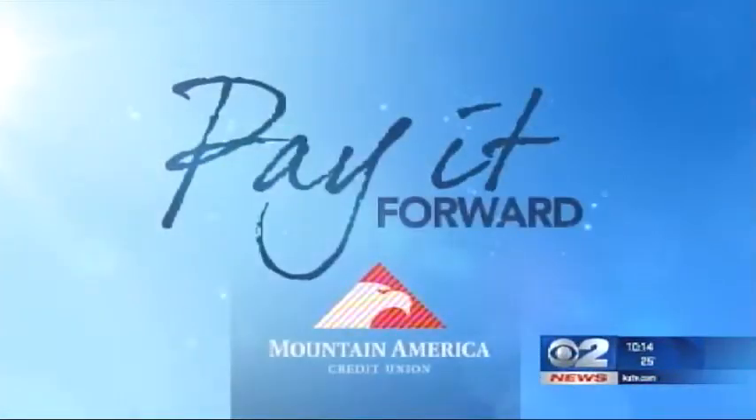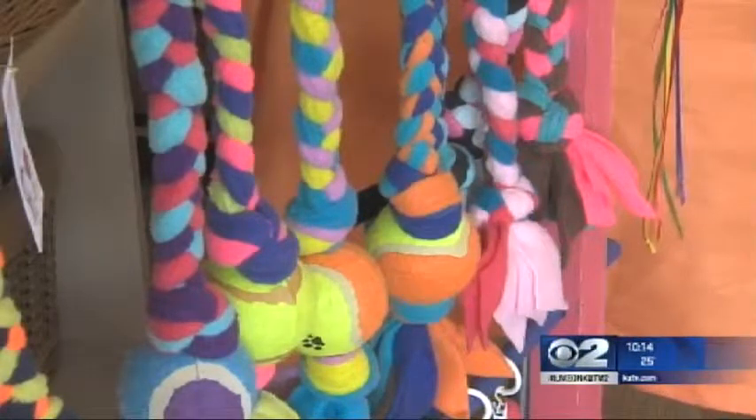Who let the dogs out? In this quiet home in Orem lives a family that's saving the lives of our four-legged friends. We sell the toys and we donate all the proceeds to animal rescues. This is Kids for Pets, where they make toys by hand for dogs and cats.